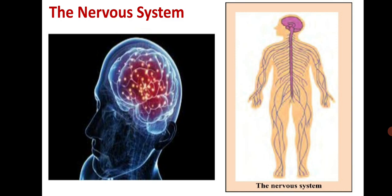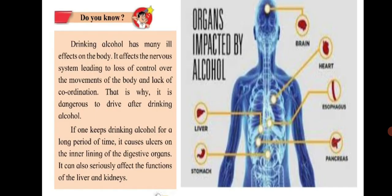We have learned about the respiratory system, the digestive system, the nervous system and the circulatory system. Drinking alcohol has many ill effects on the body. It affects the nervous system, leading to loss of control over body movements and lack of coordination — that is why it is dangerous to drive after drinking alcohol. If one keeps drinking alcohol for a long period of time, it causes ulcers on the inner lining of the digestive organs and can seriously affect the functions of the liver and kidneys. Quitting alcohol, along with quitting smoking, is important for living a healthy life.